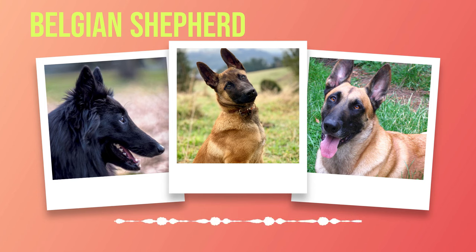Consider incorporating puzzle toys or interactive games into their routine to keep them entertained and mentally sharp. Caring for a Belgian Shepherd requires dedication and commitment. Meet their exercise requirements with varied activities that challenge their agility and intelligence. A balanced diet tailored to their nutritional needs ensures optimal health, while regular grooming sessions maintain the beauty of their coat. By investing time and effort into their care, you will have a happy and healthy companion by your side.